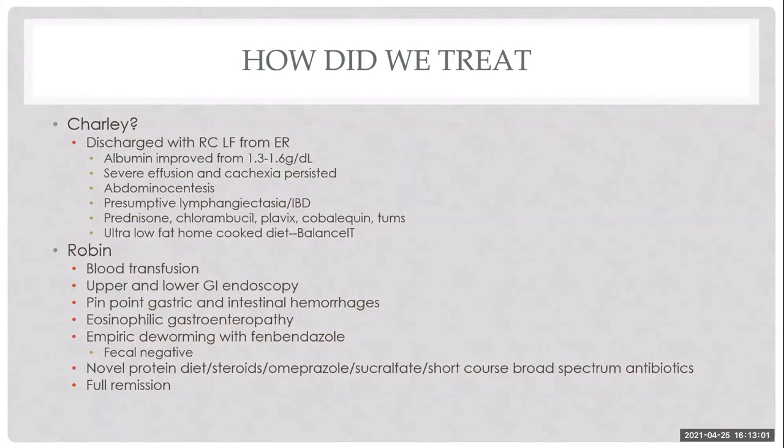Robin received a blood transfusion. Her ultrasound was normal. Upper and lower GI endoscopy found pinpoint gastric and intestinal hemorrhages, and biopsies confirmed eosinophilic gastroenteropathy. She was dewormed despite a negative fecal, placed on a hydrolyzed protein diet — since her PLE was due to hemorrhage from eosinophilic inflammation rather than fat malabsorption — gastroprotectants, and a short course of broad-spectrum antibiotics to prevent bacterial translocation from the hemorrhage. She had full remission and was managed on diet alone long-term.